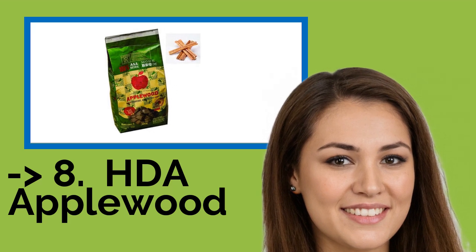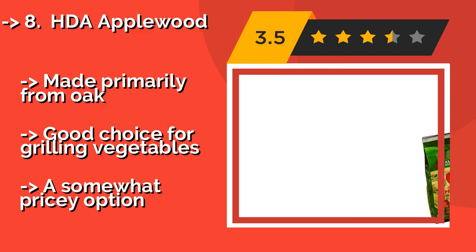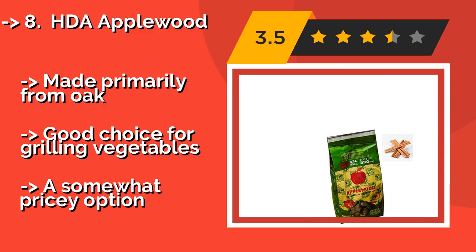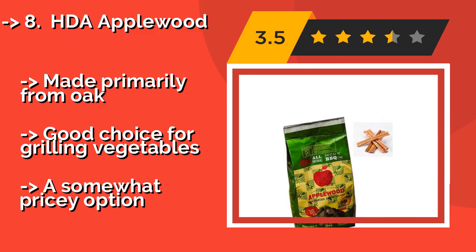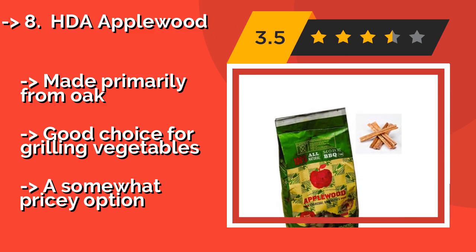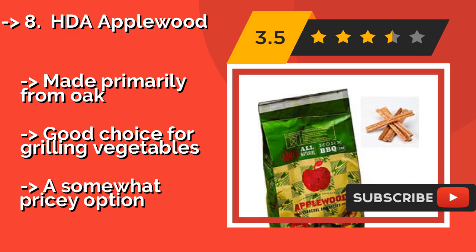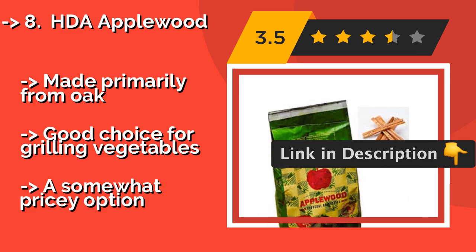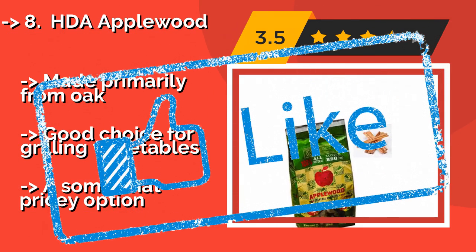HDA Applewood, infused with splinters from its namesake's tree, at about $30, adds a slightly sweet flavor to your dishes. It is made of discarded wood, so it is environmentally friendly, and comes as a two-pack totaling a reasonably generous 13.2 pounds. Made primarily from oak, it's a good choice for grilling vegetables. But it is a somewhat pricey option. Check out the link in the description to buy this product from Amazon.